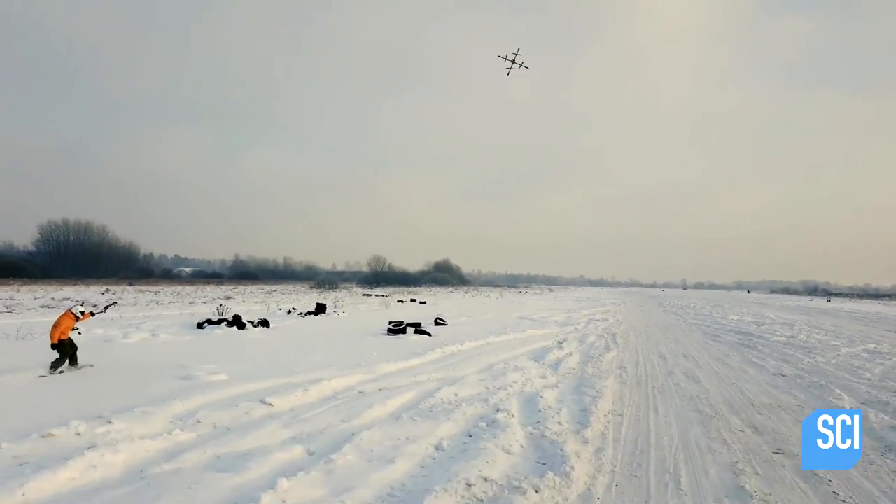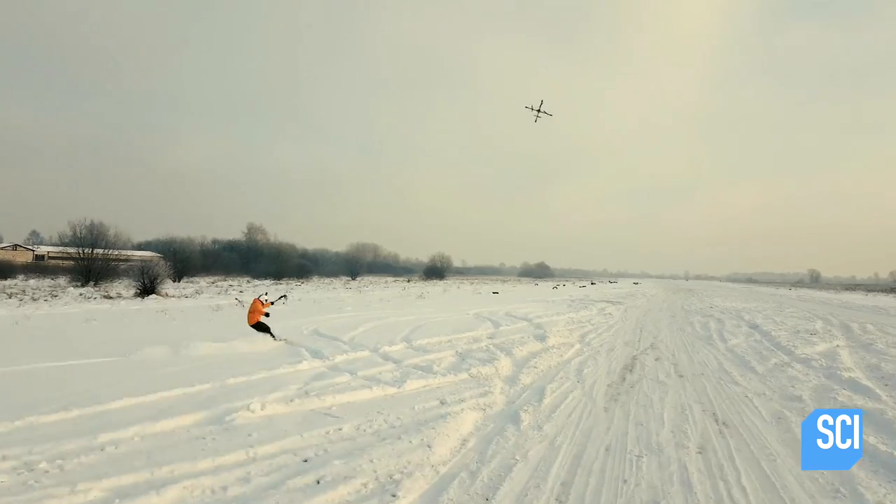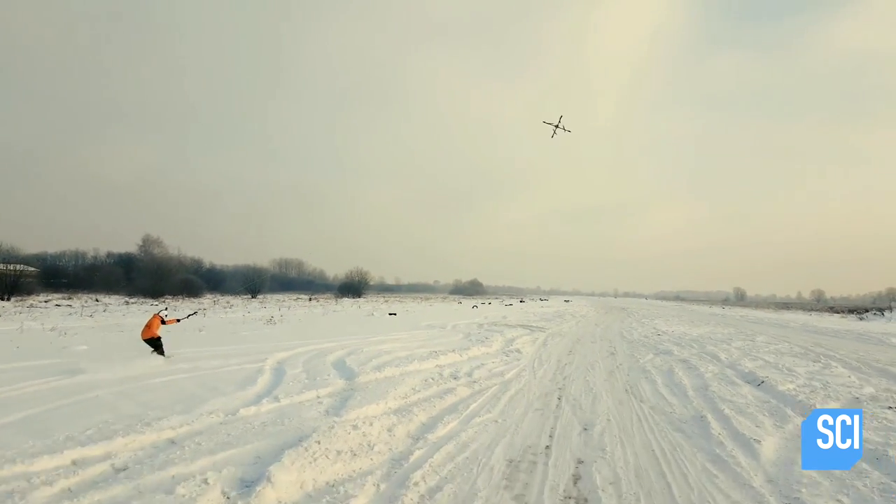Drone boarding with a snowboard — it was fun. The pull is really strong. It's absolutely enough to carve and do some flatline tricks. And you can use land where you wouldn't be able to snowboard like before.